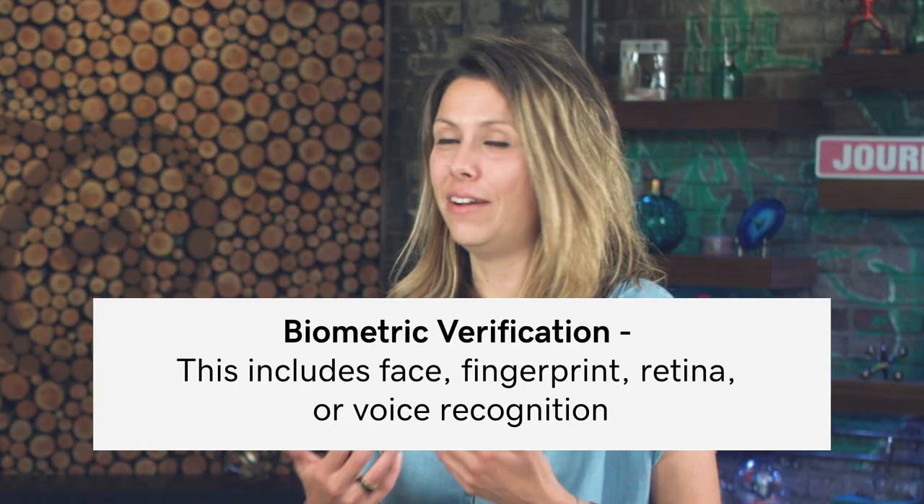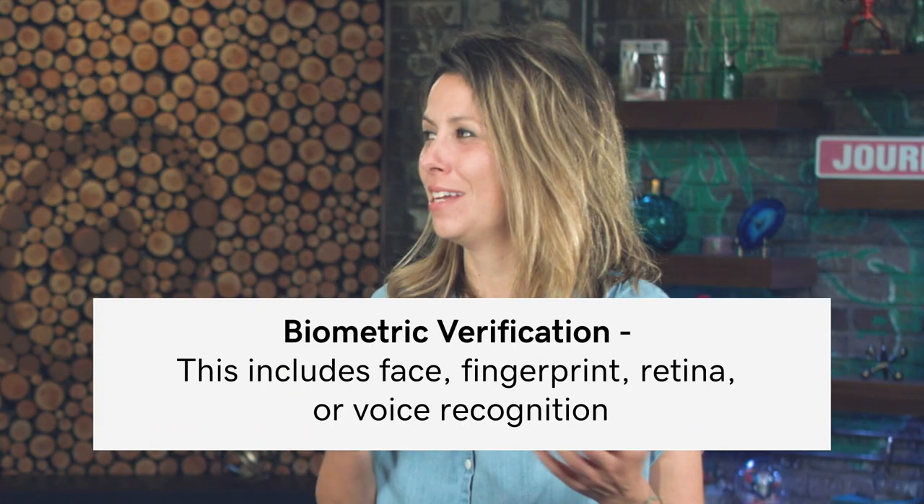Earlier I mentioned SMS text messaging as a way of verification, but there are additional ways. Biometrics — I have an iPhone, so a lot of the stuff I'm signing into I just show my face. You could also use your fingerprint. I even sign into my bank account just by using my face and I'm logged in.